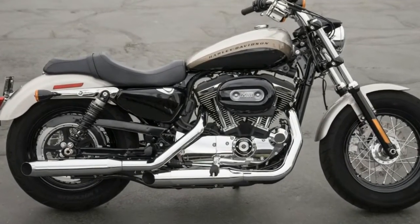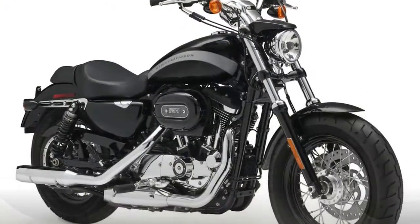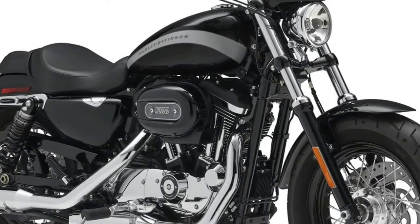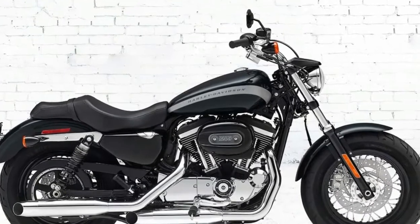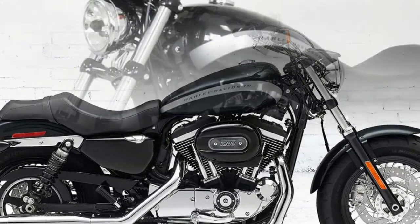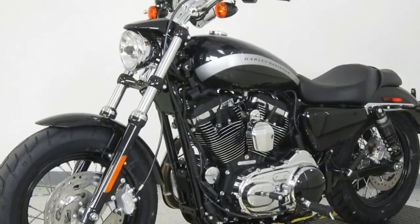Specifications — Engine. Compression Ratio: 10.0:1. Engine type: V-Twin. Starter: Electric. Stroke: 96.8. Valve Configuration: Pushrod. Transmission: 5 speeds. Primary Drive: Chain. Transmission Type: Manual.